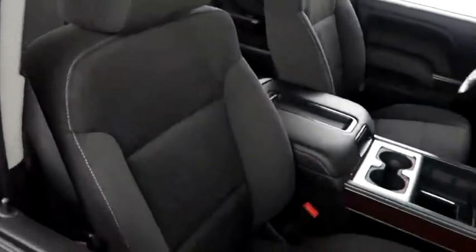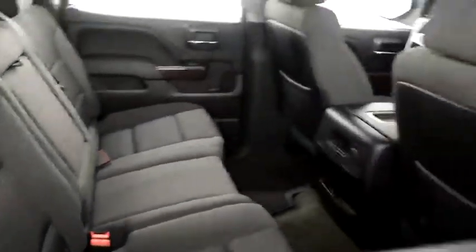Inside, cloth interior — seats are very clean all the way throughout.